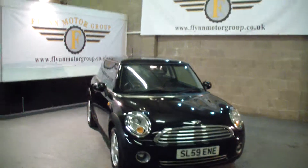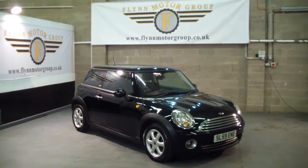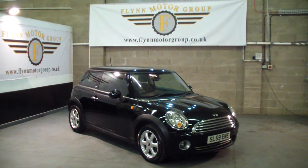To view or test drive this vehicle, please give us a call on 0131 442 3757, and for more vehicles visit our website at www.flynnmotorgroup.co.uk. Thanks again for visiting us.